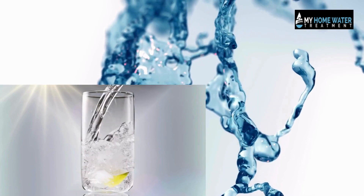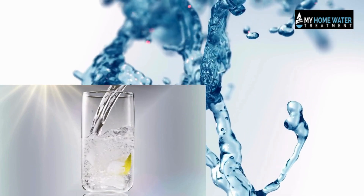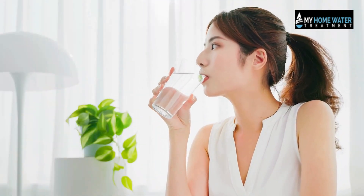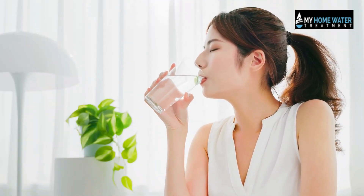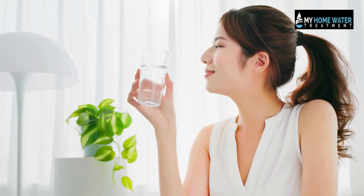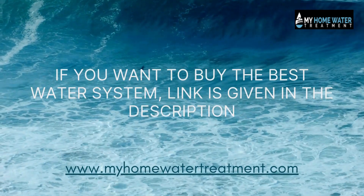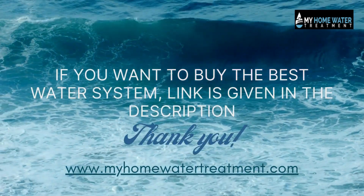As you embark on the journey to achieve softer, higher quality water in your home, keep in mind the insights gained from this video. May your choice bring not only the benefits of softened water, but also the peace of mind that comes with investing wisely in your home. If you want to buy the best water filter, the link is given in the description. Thank you for watching.